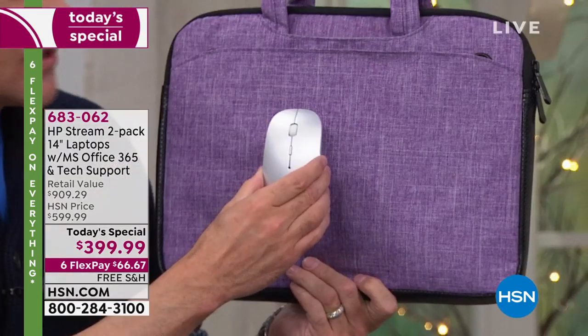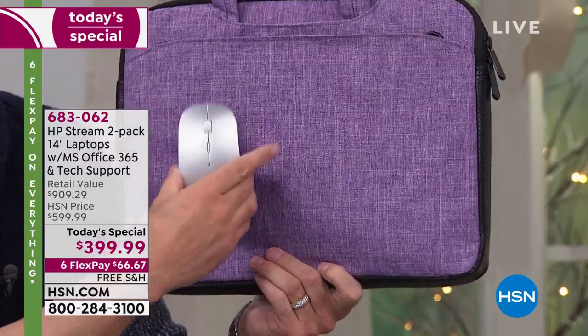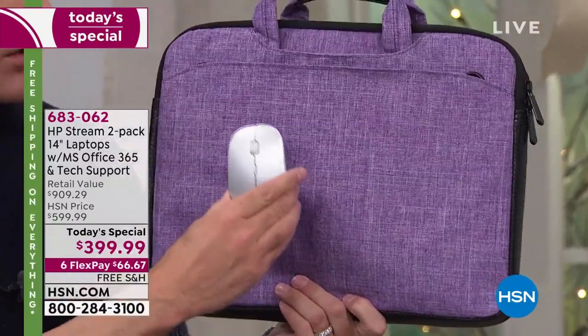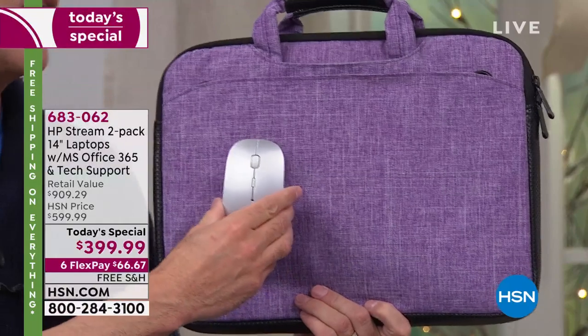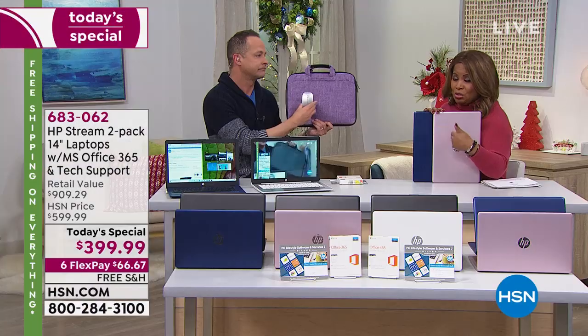You also get a wireless mouse, a USB mouse. You also get a USB hub that gives you four extra USB ports for your computer. I think that's why it's been so popular. If you want any of those, you should definitely pick them up as you're placing your orders with us today.